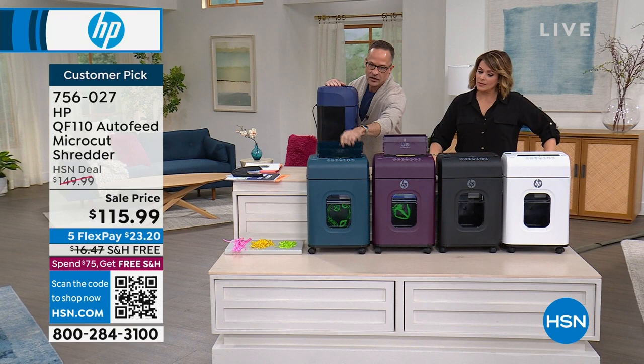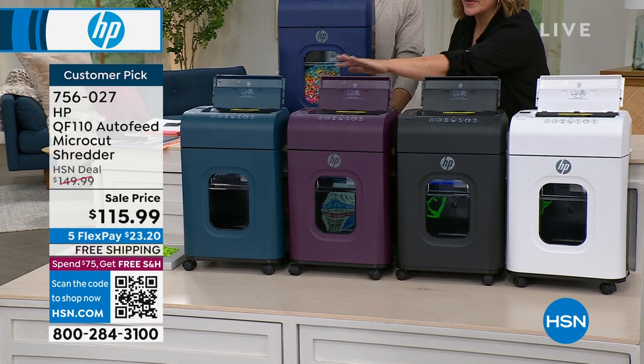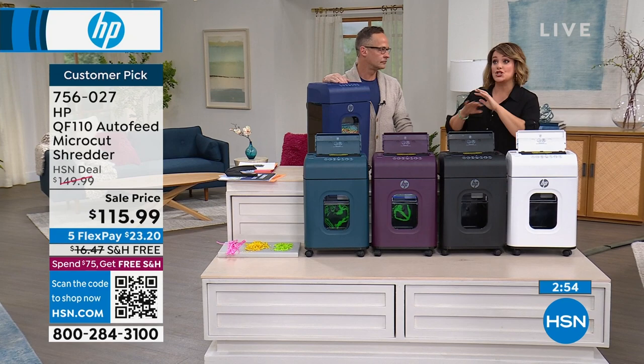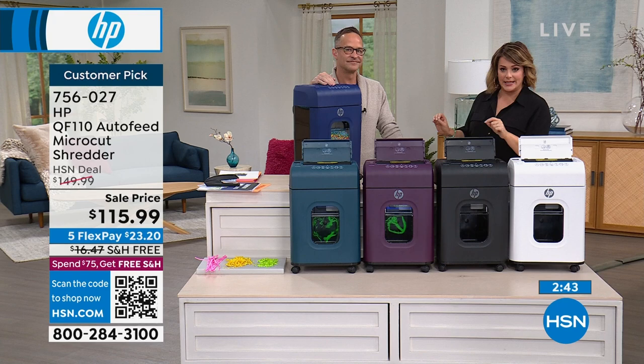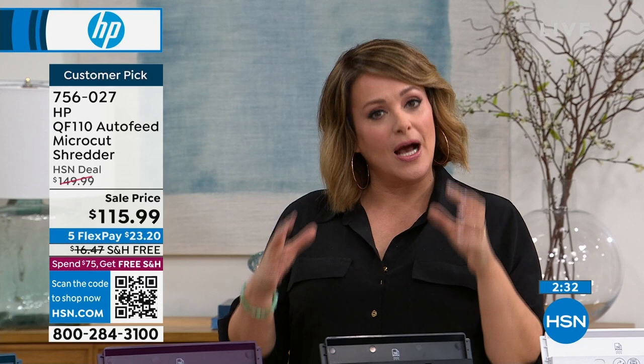A lot of people are like, okay I want one — but where do I get one? If you go to other websites there are tons of no-name brands and you don't know what you're getting — it's not the same quality. Are you going to go to the office store? That's annoying and you've got to take the box in your trunk. We're going to ship this out to you for free. You're only paying a fifth of the price today — only the first $23.20. You're not going to get that anywhere else.